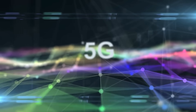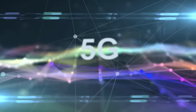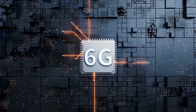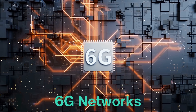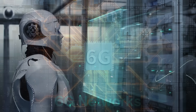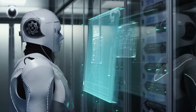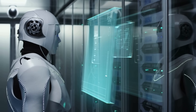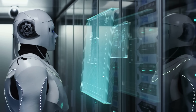Looking to the future, many experts believe that 5G is just the beginning. In the coming years, we could see the development of 6G networks, which would push the boundaries of speed, capacity, and connectivity even further. These next-generation networks could power advances in artificial intelligence, smart cities, and augmented reality, creating new possibilities for how we live, work, and communicate.